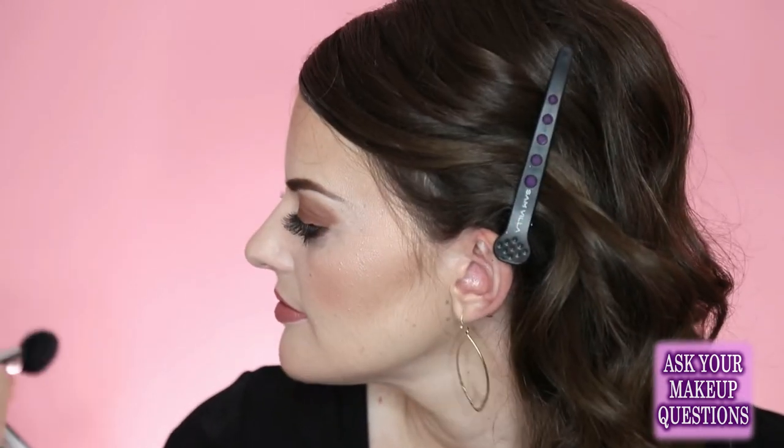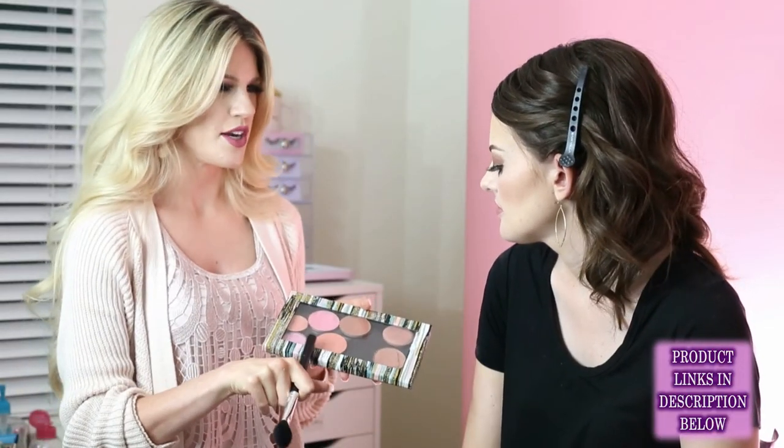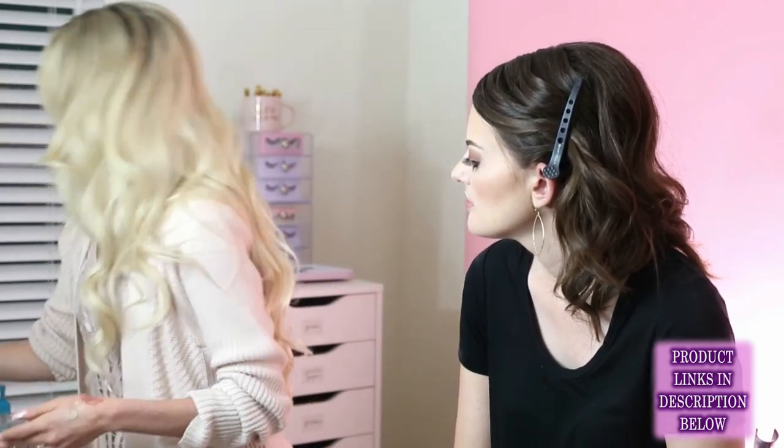Because I prepared her skin with those bronzy colors and Give Me Sun bronzer, I can do a warm blush on her. This MAC blush isn't labeled but it's like a peachy bronze with a lot of brown in it. I wouldn't do a really orange one on you — I think it would be too much. But because I did all those bronzers, you can wear this warmer-toned blush.